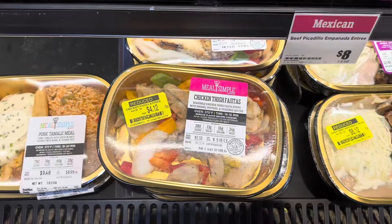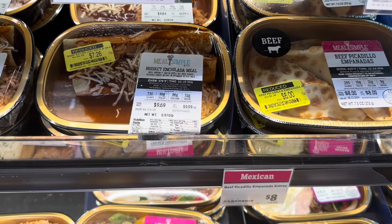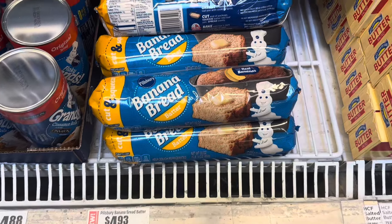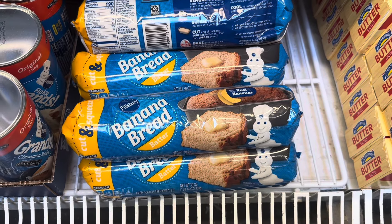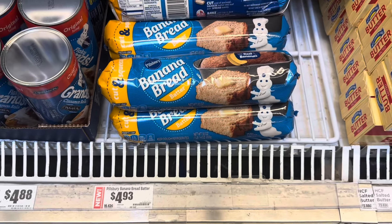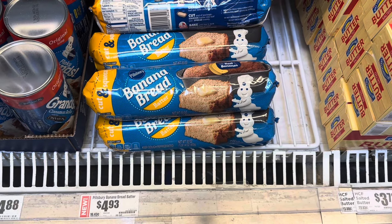It looks like now they even reduced these easy meals. That's interesting. I didn't know you could buy banana bread already rolled up. That's cool. Almost $5.00 for a loaf of bread.